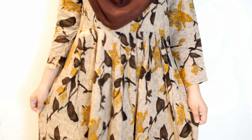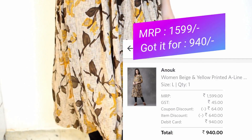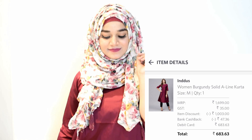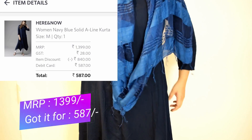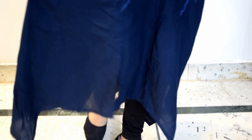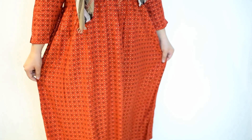I also purchased this printed frock-style kurta — it's very comfortable and has a very unique color. I also bought this A-line kurta in silk cloth at a steal price. Next I got this navy blue kurta which has some designer cuts on the bottom that look really nice. Next I got this red colored frock-style kurta which is pretty decent.